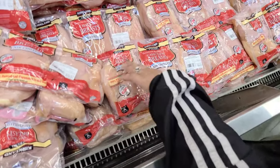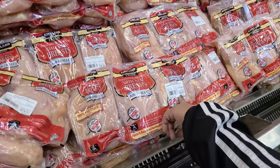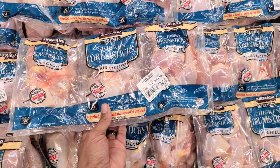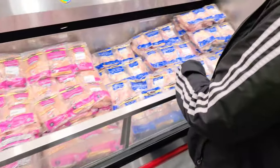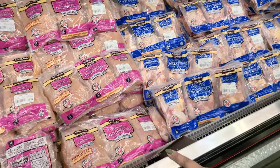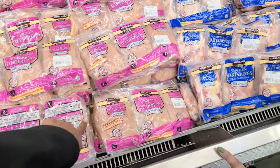The boneless skinless chicken breast is $2.99 a pound — this pack is $20.63. Chicken drumsticks are only $0.99 a pound, so that's $9.37. Party wings — they're not cheap at $3 a pound. Then they have the chicken tenderloin pack and that's $2.99 a pound as well.